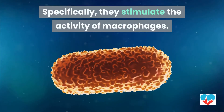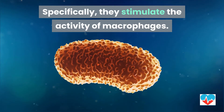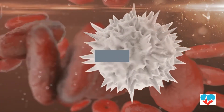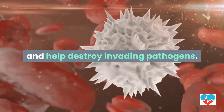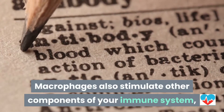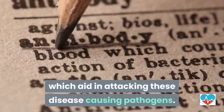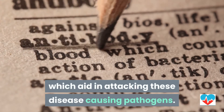Specifically, they stimulate the activity of macrophages. Macrophages are immune cells that ingest and help destroy invading pathogens. Macrophages also stimulate other components of your immune system, which aid in attacking these disease-causing pathogens.